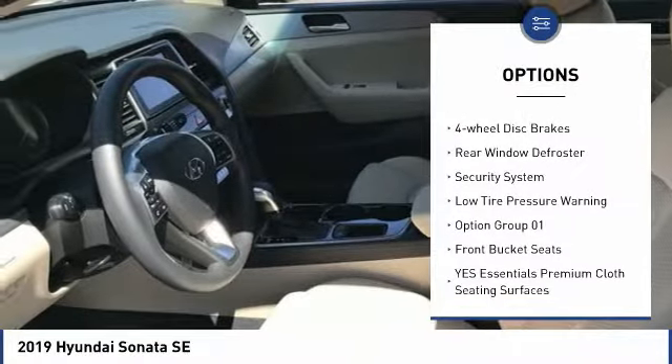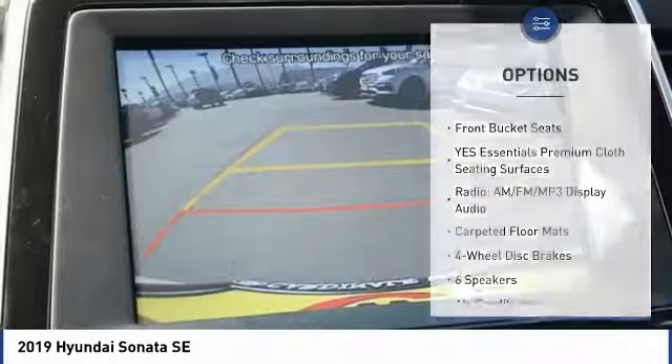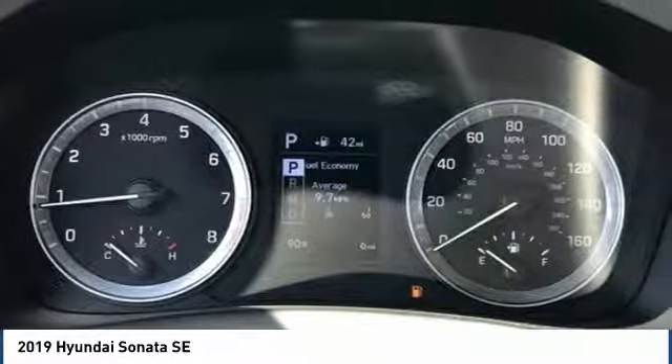Brake assist, traction control, remote keyless entry, speed control, four-wheel disc brakes, rear window defroster, security system, and low tire pressure warning.